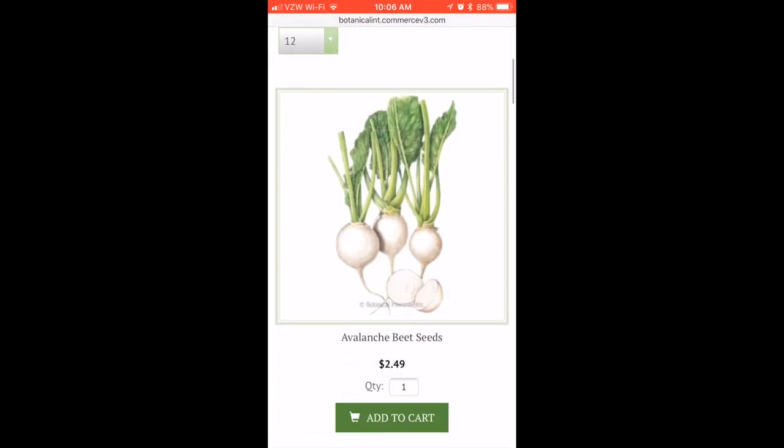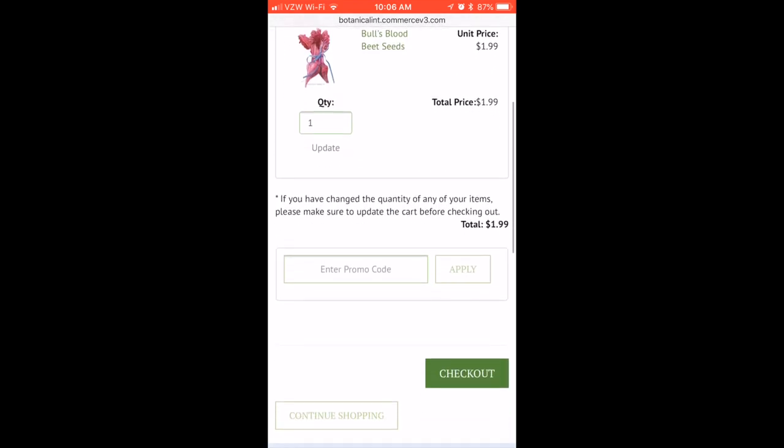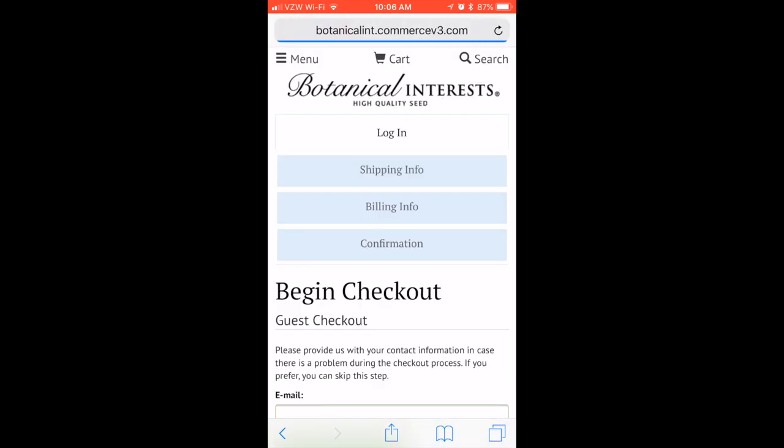Whether you're using the site on your mobile phone, tablet, or desktop, you'll be able to easily find and purchase the seed varieties you want.